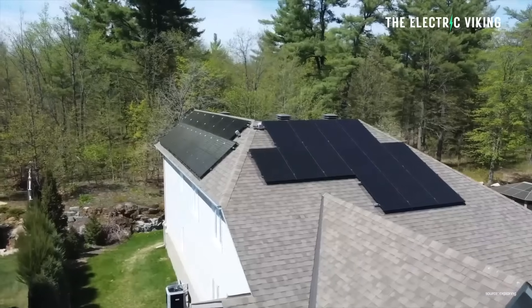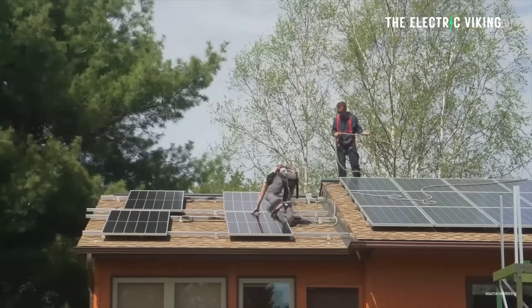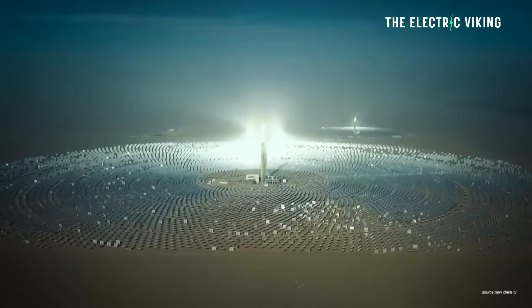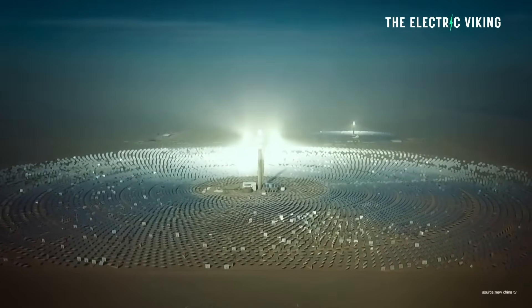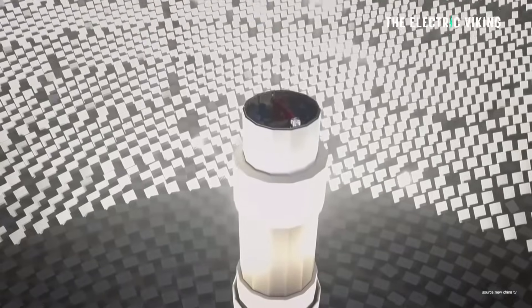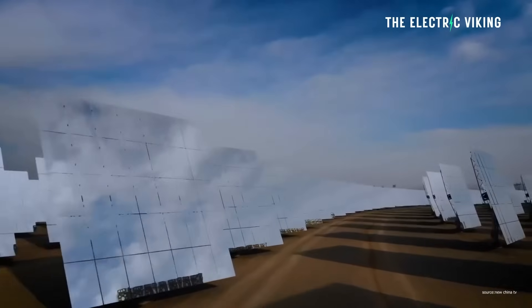When solar panels go above around 31 or 32 degrees Celsius, they start to lose efficiency. That's a problem in places like Saudi Arabia, where it's way hotter than that — often, much of the year, it's 40 degrees Celsius. So scientists came up with an idea on how they can use all that excess heat. By having a turbine in the middle that uses that heat, you can create energy 24 hours a day.